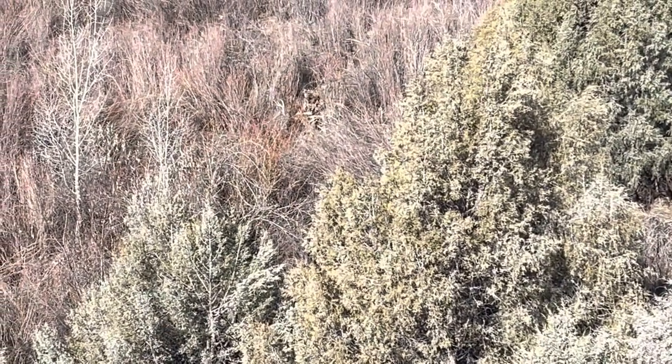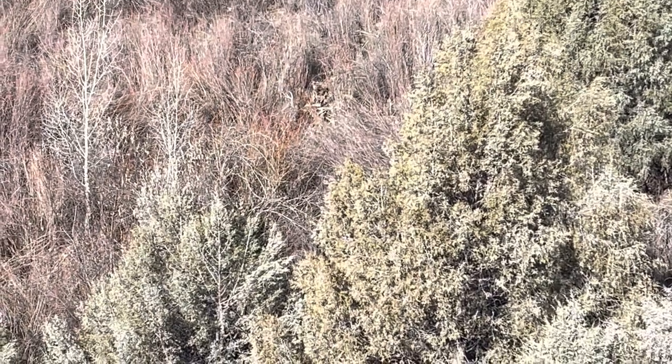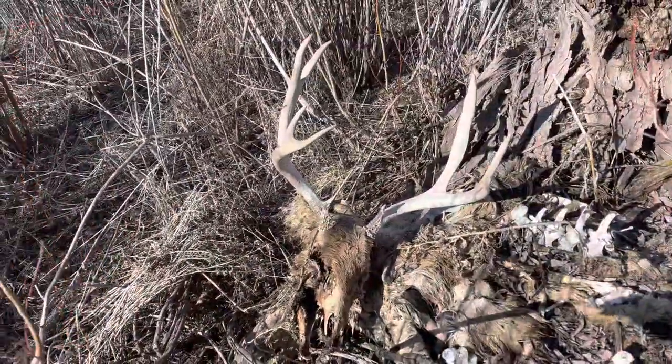I don't know if you can see that, but there's a dead buck right down there. I'm gonna go down and check him out. There he is right there.